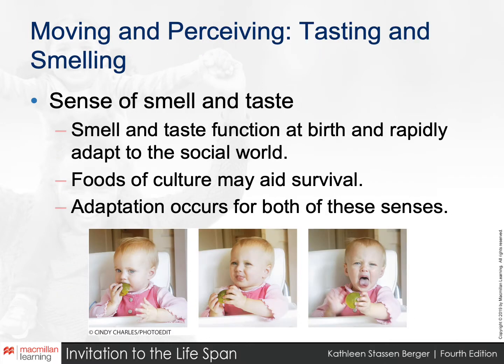As with every other normal infant, this baby's curiosity leads to taste and then to a slow reaction from puzzlement to tongue-out disgust. Her responses demonstrate that the sense of taste is acute in infancy and that quick brain perceptions are still to come.